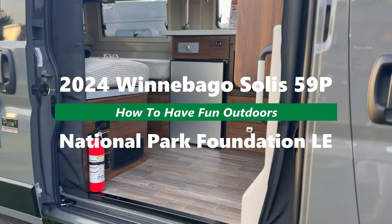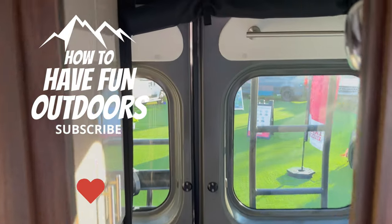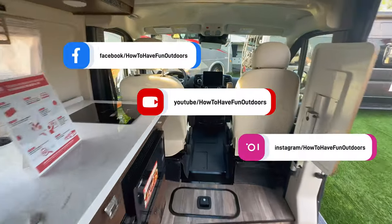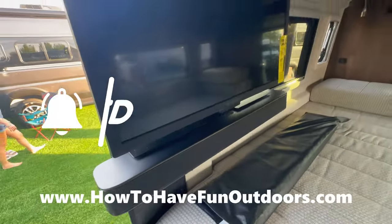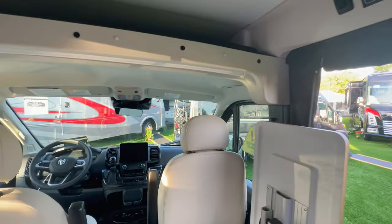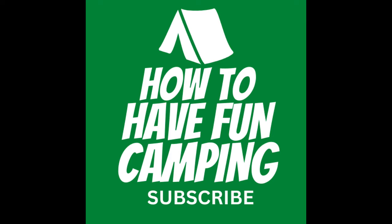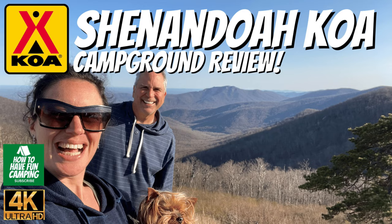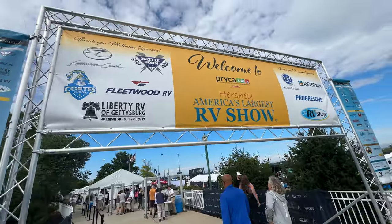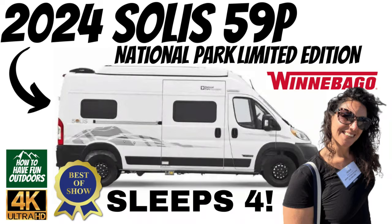We've got a great video for you today on how to have fun outdoors — the 2024 Winnebago Travato 59 KL. It's one of the top-selling camper vans in all of North America. We're here at the RV show in Hershey, one of the biggest in the country, and we had a great time checking out all kinds of great camper vans.